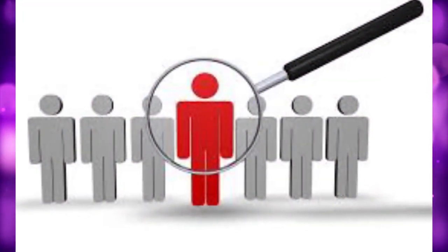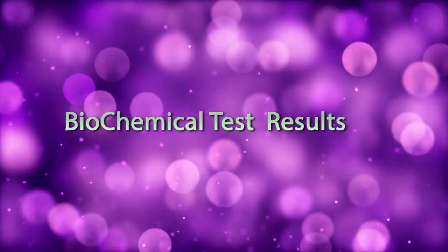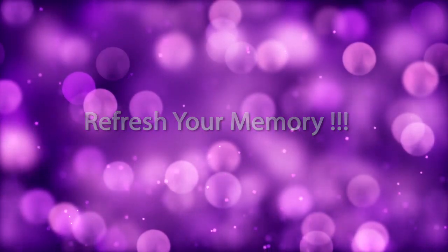When identifying this bacteria, and for your exams, biochemical test results are really helpful. This video will help you to refresh your memory.